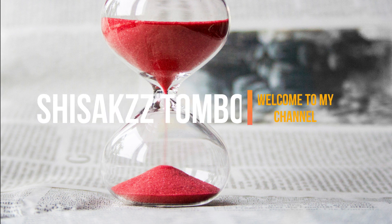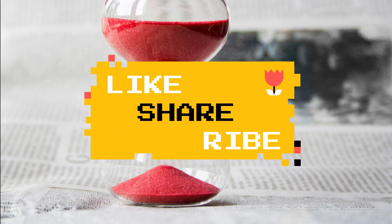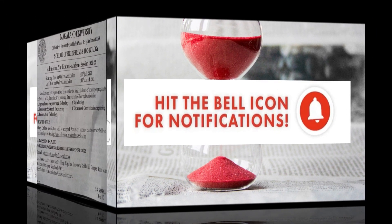Hello friends, welcome to my channel Sheshaqtombo. Today we are going to watch our videos. If you want to watch our channel, please like, share and subscribe, or press the bell icon. If you want to watch our videos, please press the notification button.